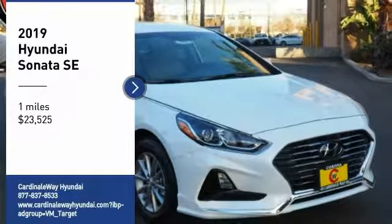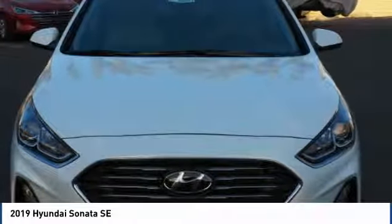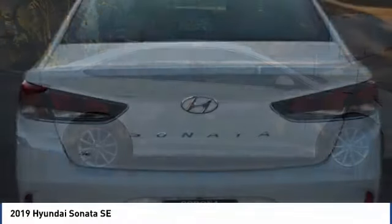Take a ride in the 2019 Sonata. The Sonata has a long list of technologically advanced interior features and options that make driving safer, more convenient, and much more fun.